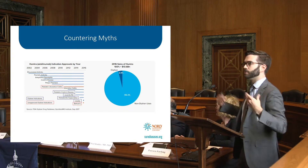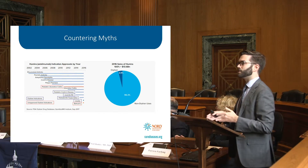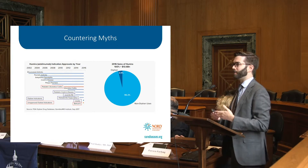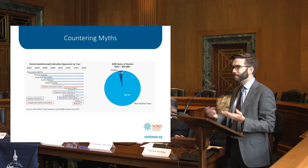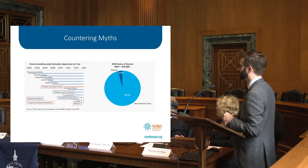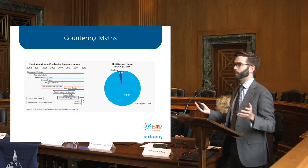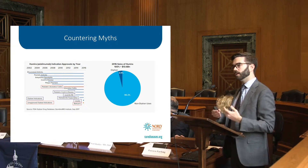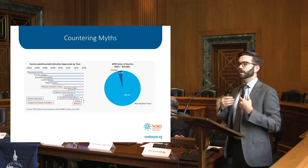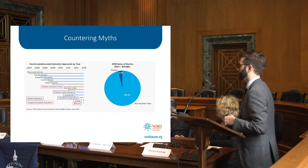We want to encourage developers of drugs like Humira to add rare disease indications, because otherwise the rare disease patient population is essentially guessing that the drug is safe and effective for them. There are also a whole host of insurance issues that come with off-label access. So we want to ensure there is still a system in which rare disease patients can take existing therapies in a safe and effective manner.